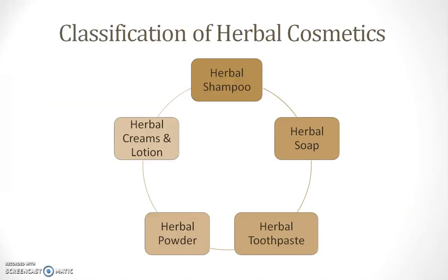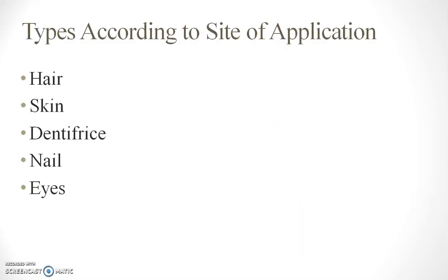Herbal cosmetics are classified as herbal shampoo, herbal soap, herbal toothpaste, herbal powders, herbal creams and lotions. According to the site of application, cosmetics are classified as those applied on hair, applied on skin, used as dentifrices, applied on nails, and used for eye care preparations.